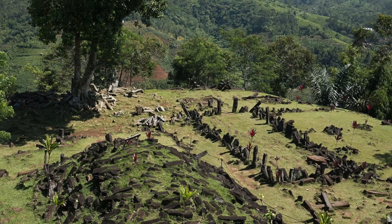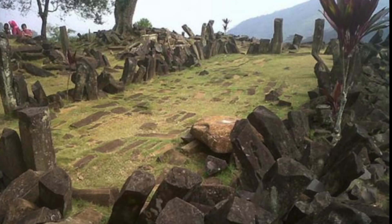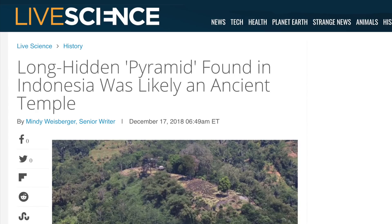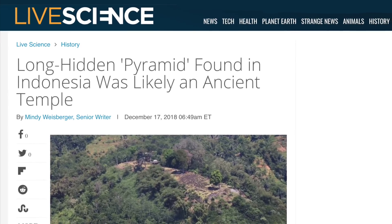Most of you may already know that this isn't actually a new discovery, and many researchers have claimed that Gunung Padang is a pyramidal structure for many, many years. But now the hypothesis has broken into the mainstream media for the first time.